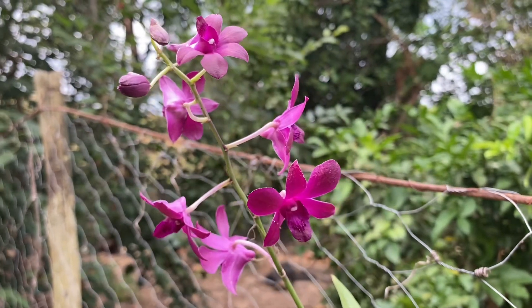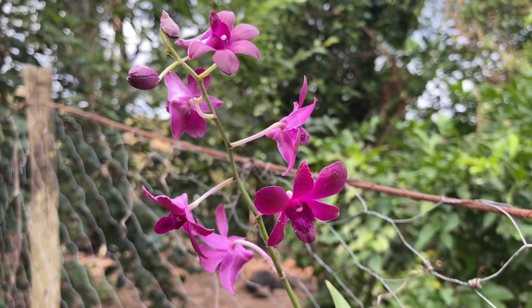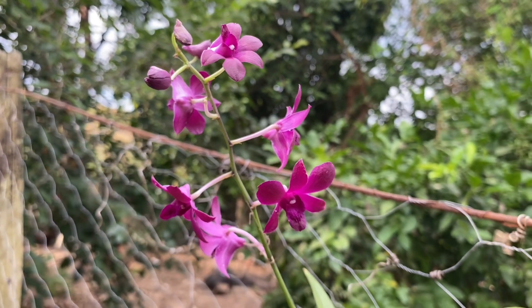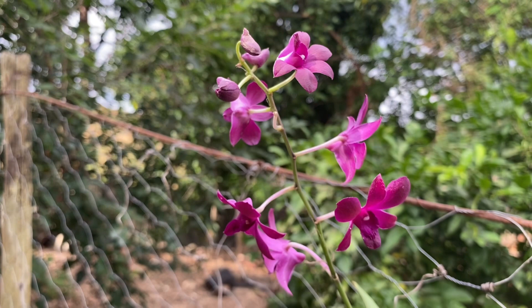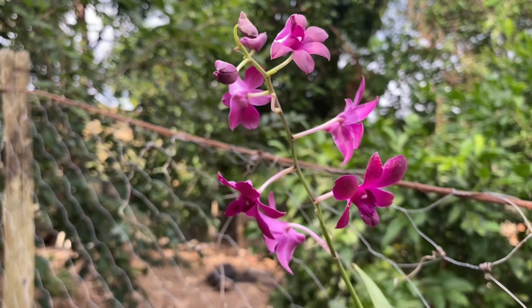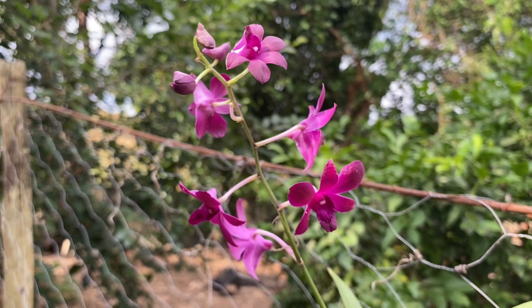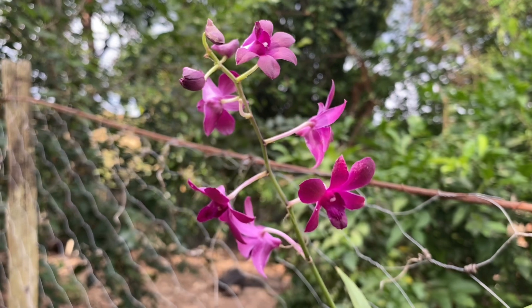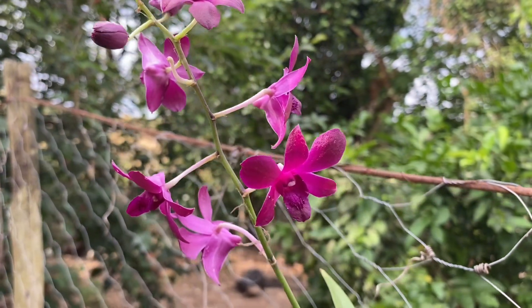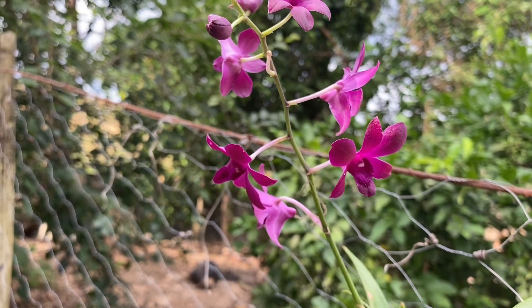Então não é porque ele é muito bom e nutre as plantas que eu posso usar indiscriminadamente. Tem as observações também a serem feitas. Fiquem todos em paz, um beijo no coração. Vou deixar o vídeo onde eu conto tudo a respeito desse produto no comentário fixado. Que Deus abençoe a todos vocês e até breve.